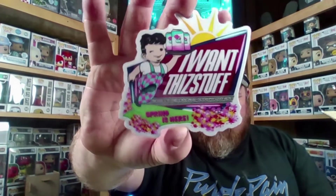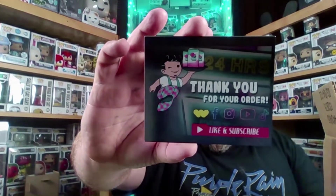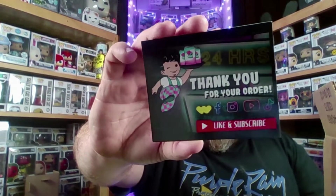This box is from I Want This Stuff — there's their 'Spring Is Here' sticker, though I think that's from last year. This was shipped in August of 2022. Make sure you go check out I Want This Stuff on Whatnot, Facebook, Instagram, YouTube, and TikTok. We picked up a soda from one of their auctions.